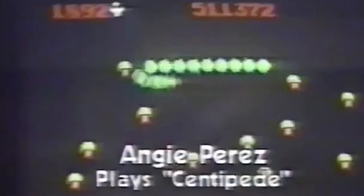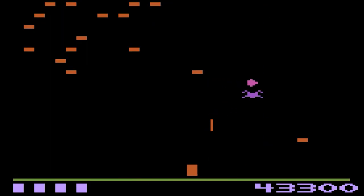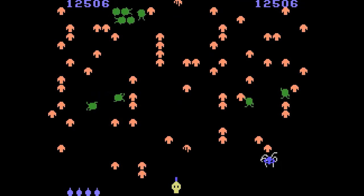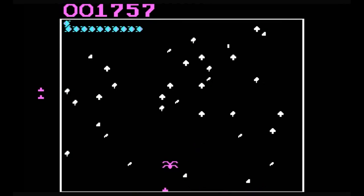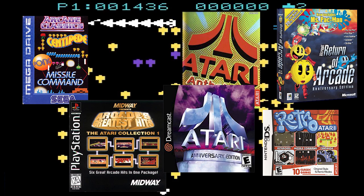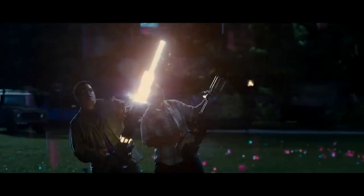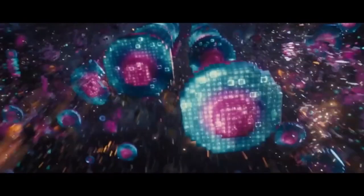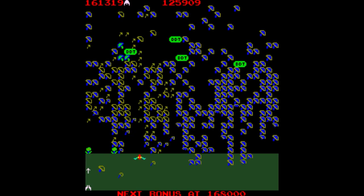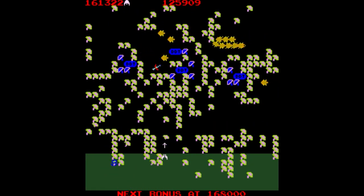As had already happened with Pac-Man, Centipede helped attract female players and did not take long to develop console versions. There were versions for Apple II, Atari VCS, Atari 5200, Atari 7800, Atari 8-bit, BBC Micro, ColecoVision, C64, the IBM PC, and the Intellivision and VIC-20 among others. In addition, the game appeared in several compilations and even in cinema. And it has a sequel, Millipede, which introduced a few changes such as updated graphics, increased speeds, and new insects such as mosquitoes and dragonflies.